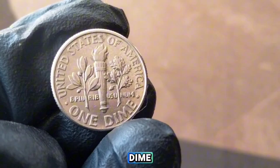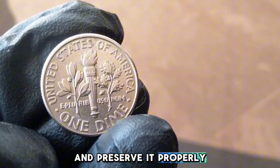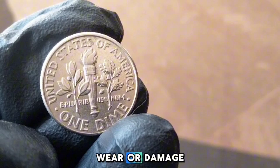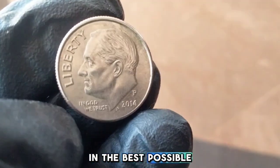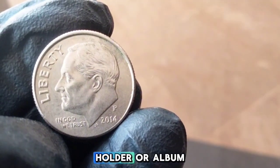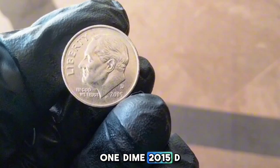If you want to start collecting or already have a 2014-P dime, it's essential to know how to identify its condition and preserve it properly. Look for key features like luster, sharpness of the strike, and any signs of wear or damage. To keep your dimes in the best possible condition, store them in a cool, dry place, ideally in a coin holder or album. Avoid handling coins with bare hands to prevent oils from your skin causing damage.